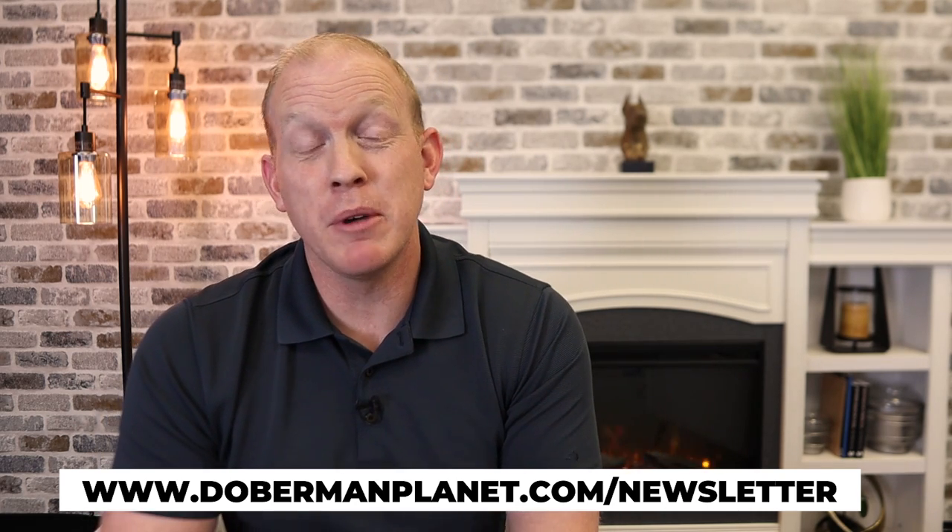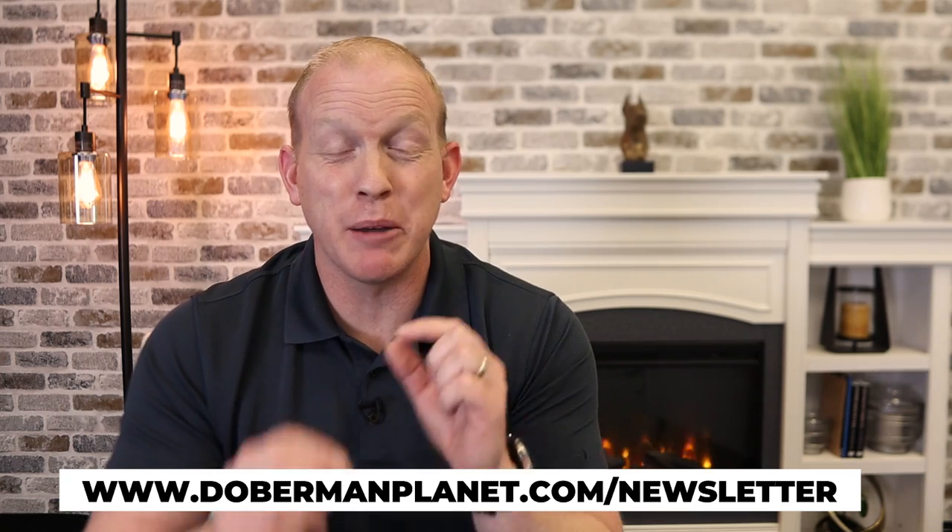This is just one lesson of a complete Doberman ownership course that's unreleased — I'm still working on it and it has a lot of work to go. If you're interested in being one of the first to be notified when this course is available, go to dobermanplanet.com/newsletter, enter your name and email address, and you'll be one of the first to know when it goes live.